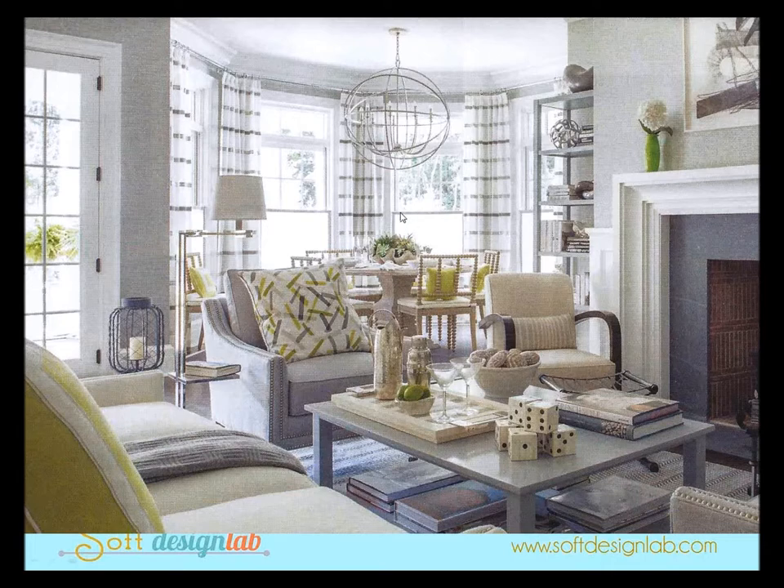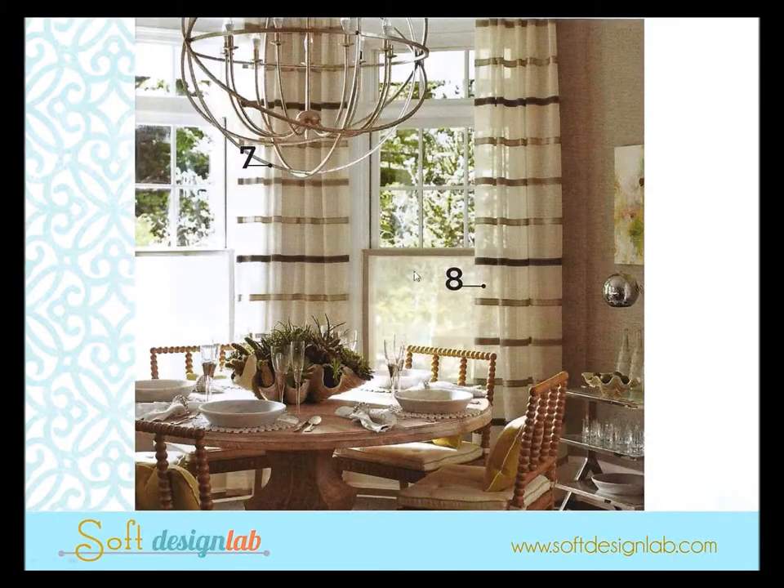Here's another approach — sheer draperies that are nothing more than flat panels with velcro on four sides, velcroed to a frame that is pressure-fitted into the jamb of the window.